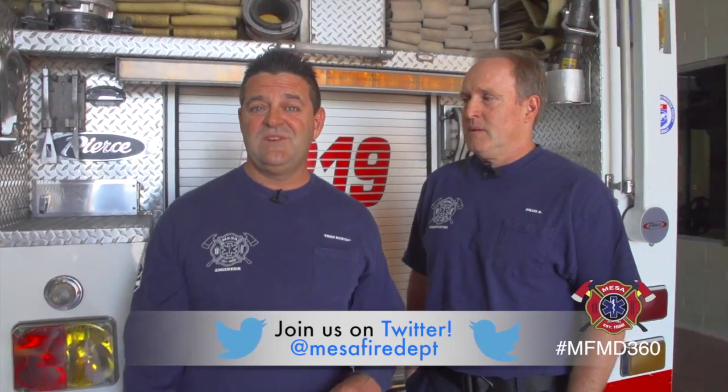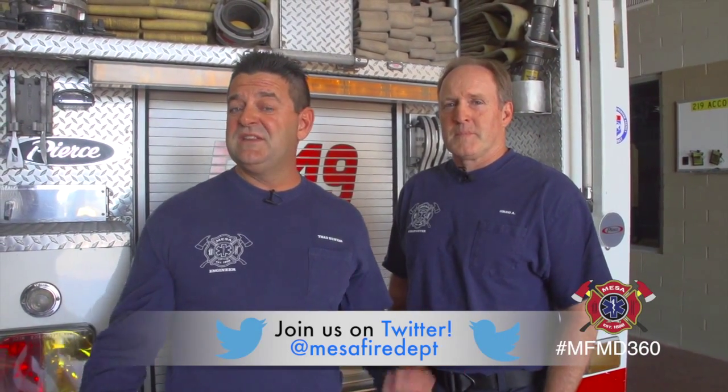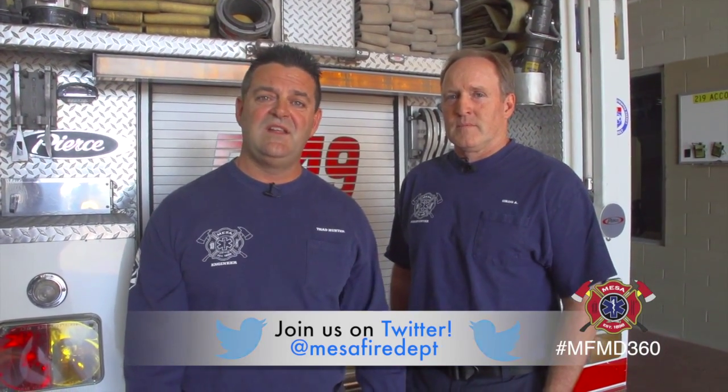If you guys have any questions or have any added things that you want to hear about, you can go ahead and leave us a message on Facebook or leave us a tweet on Twitter.